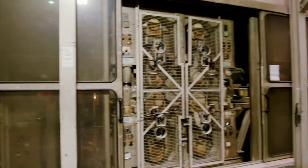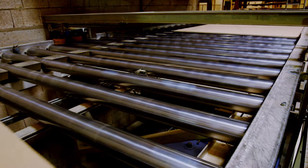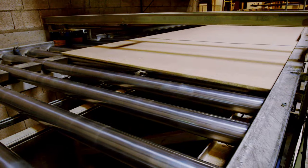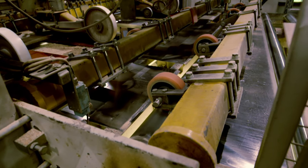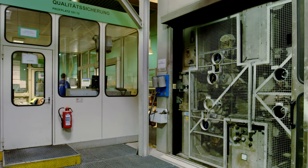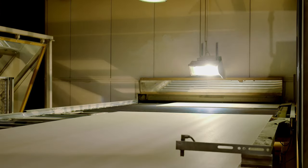In the sanding line, the panels are sanded to the desired thickness, giving them a totally even surface on both sides. This is not only important for the finishing process — absolute surface evenness is a requirement we also make on our raw particle board. This is directly checked at our sanding line using state-of-the-art technology and our decades-long experience.